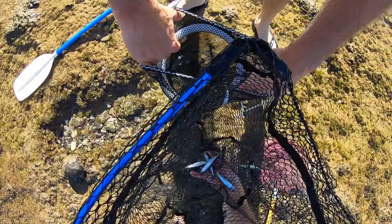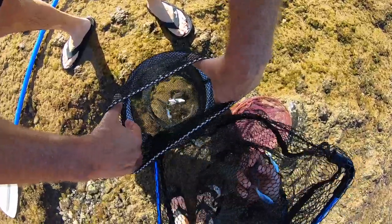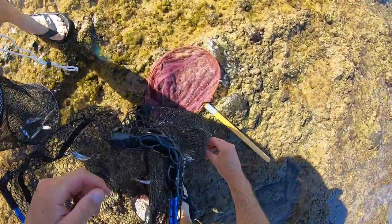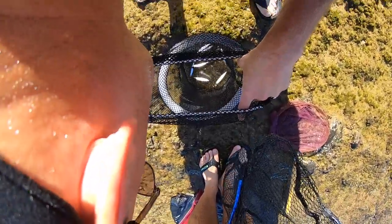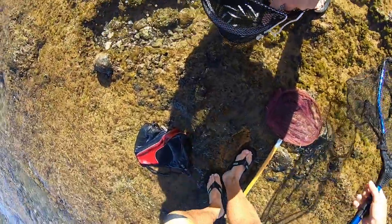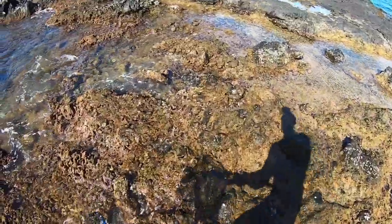Oh, one! One, two - it acted as kind of a gill net. It's four... how many do we have? I think we have nine - three, six, nine. We have nine. Excellent! All right guys, that was a good first haul. We have one more on here.